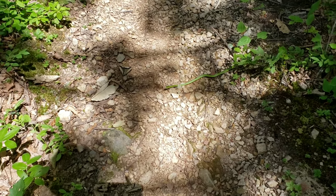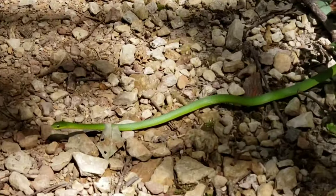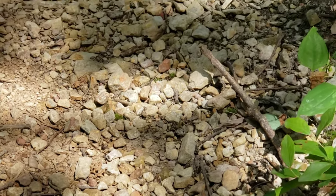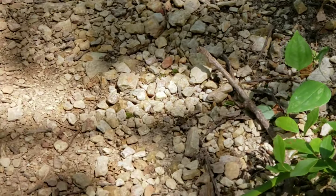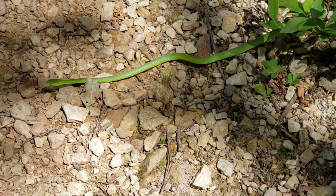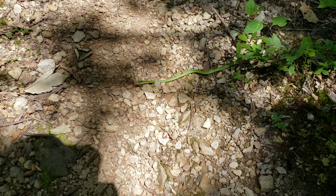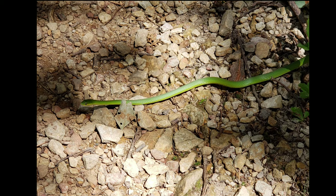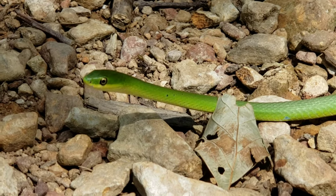There's a green snake on the trail — I've never seen a green one! It's not very big, the tail's on some leaves. Sorry for the camera work, I'm zoomed in. I almost stepped over it — I was like, wait a minute, that looks like a weird vine. So pretty.